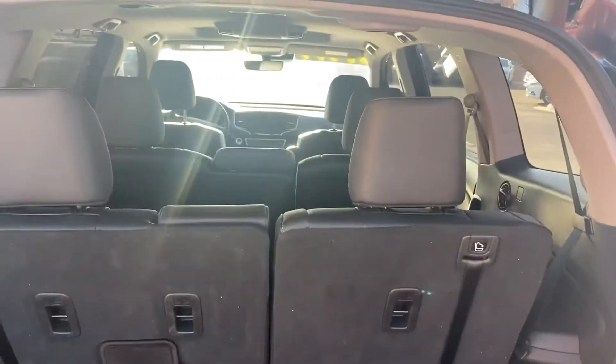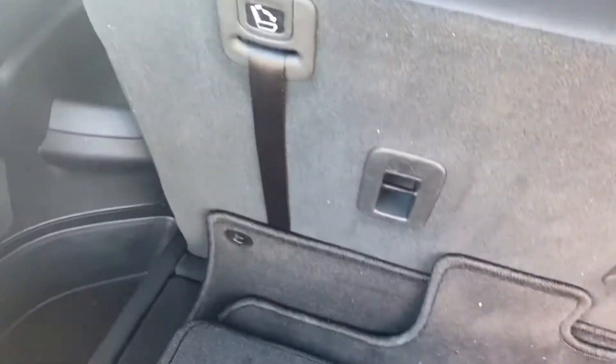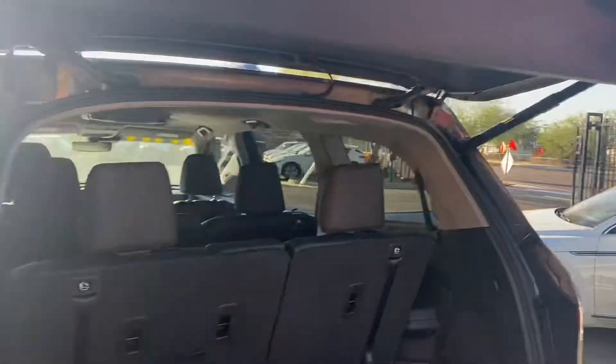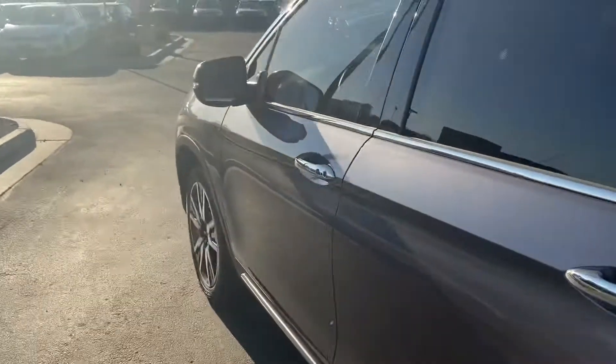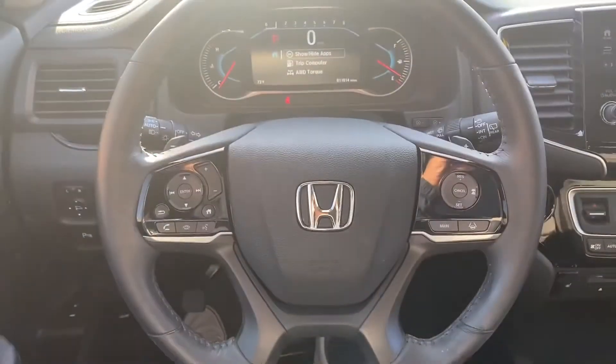We also have an automatic power liftgate. We've got three rows of seating, seats up to eight people, and we get lots of cargo space back here. You can fold back the third row for even more space. We get AC in these back seats and then a bunch of cup holders. Other than that, we do get keyless entry on this Pilot.